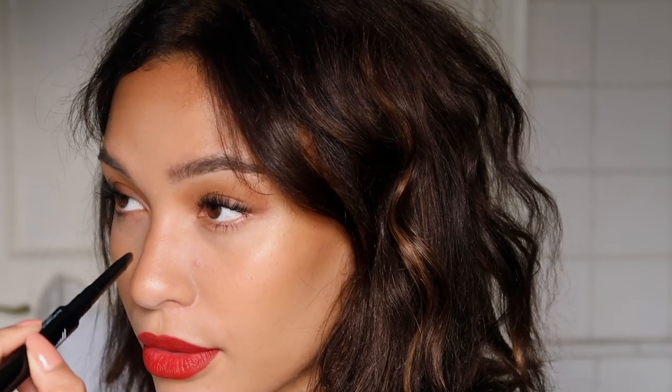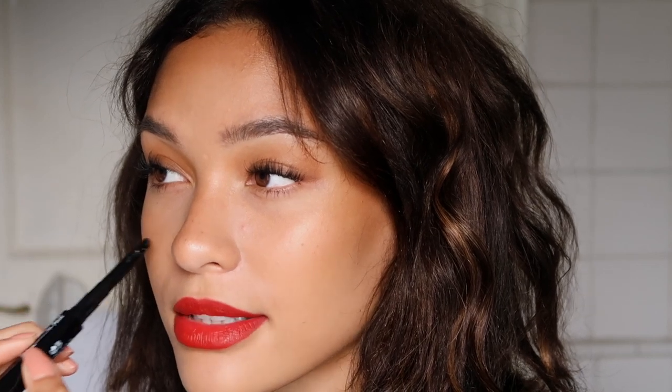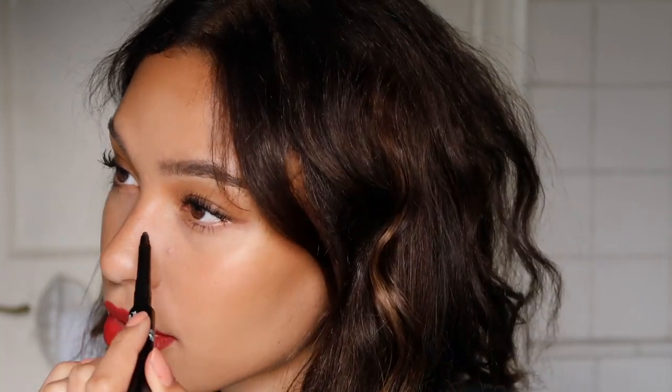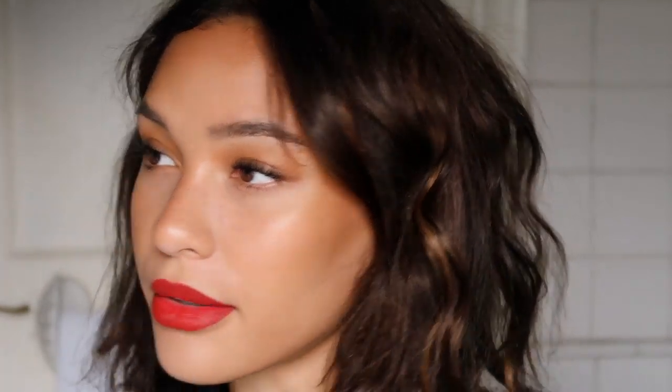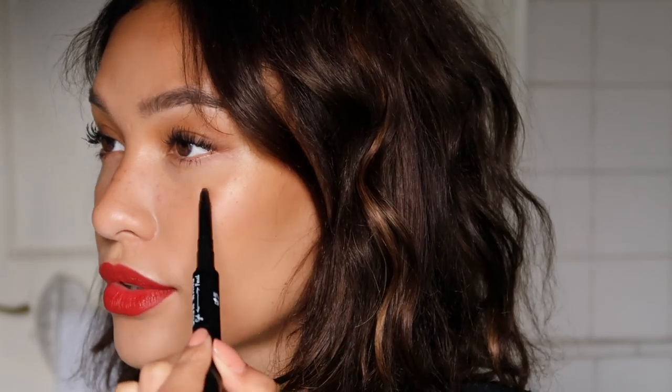I'm gonna add a few faux freckles using the same brown pencil I used for the eyeliner. I'll do a few very very natural ones — you might not be able to see them on camera but you will definitely see them in person. It doesn't matter if they're like different shapes or some are more pigmented than others — that's kind of what you want. I was kind of against this but it looks actually cute! I'm just doing them where I naturally get freckles — just across the nose area. I'm taking my finger and dabbing them in so it doesn't look too fake and they look more faded rather than like dots on my face.